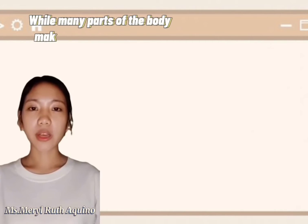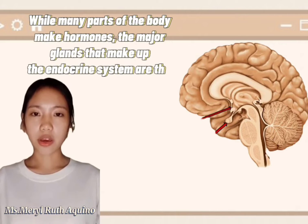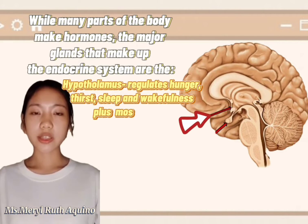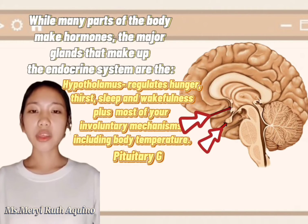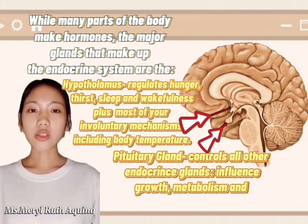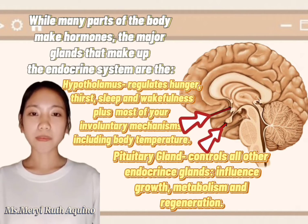What about the parts of the endocrine system? While many parts of the body make hormones, the major glands that make up the endocrine system include the hypothalamus, which regulates hunger, thirst, sleep and wakefulness, plus most of our involuntary mechanisms including body temperature. The pituitary gland controls all the other endocrine glands and influences growth, metabolism, and regeneration.